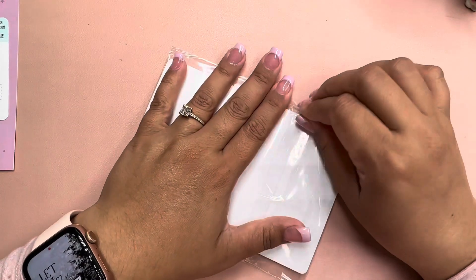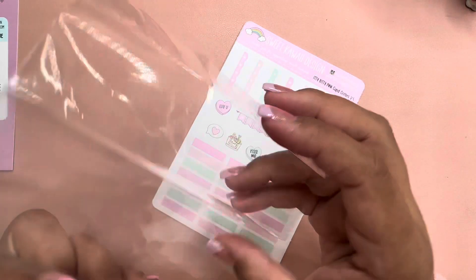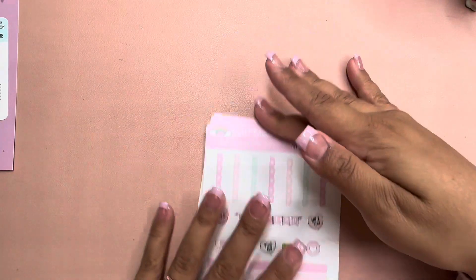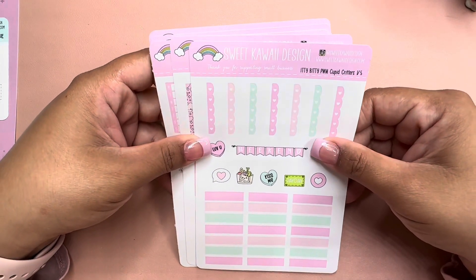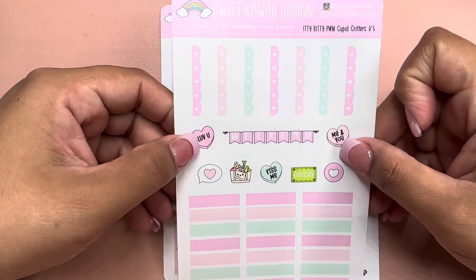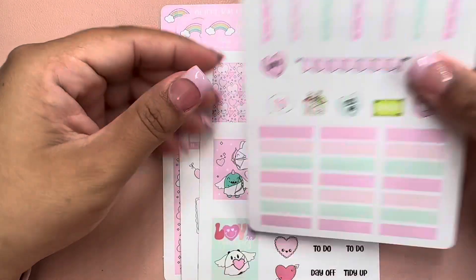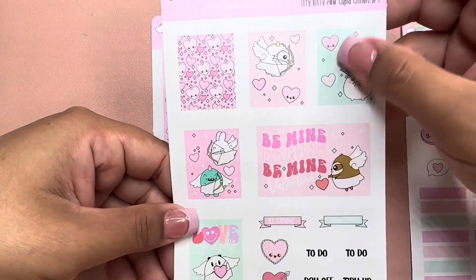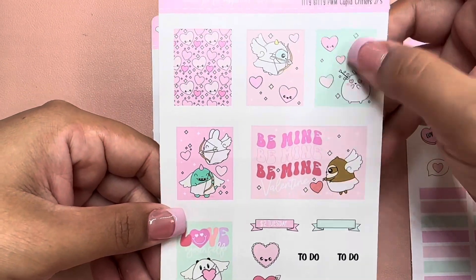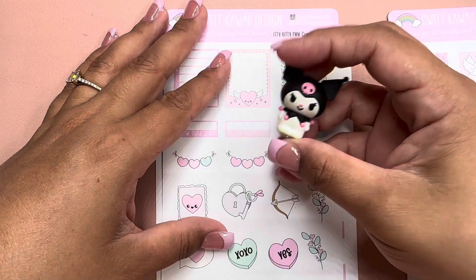This is the first kit I've bought for the A6 — I've never used an A6 so I don't know much about what stickers to use. I ordered this one, the Cupid Critters. Let me zoom in a little bit more — they might be tiny, tiny, but they're so cute because they're tiny!